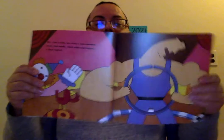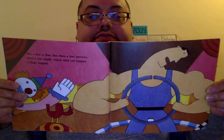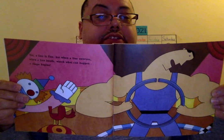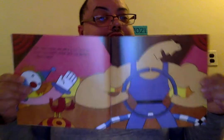So yes, a line is fine, but when a line swerves, when a line bends, watch what happens — a shape begins. You see how he's bending it? That's what they're talking about. And notice that the bird is on every single page. Do you think he's the one that's talking in the story? I think so.